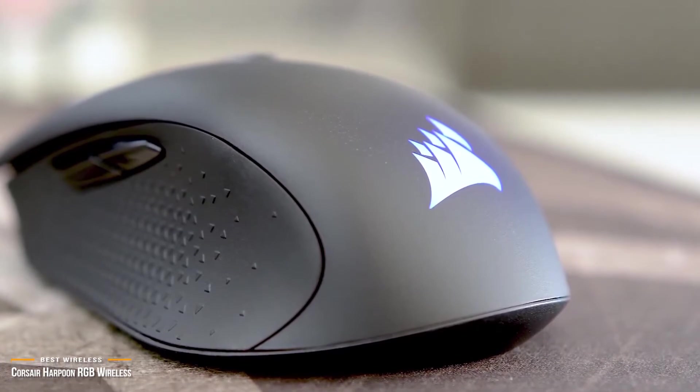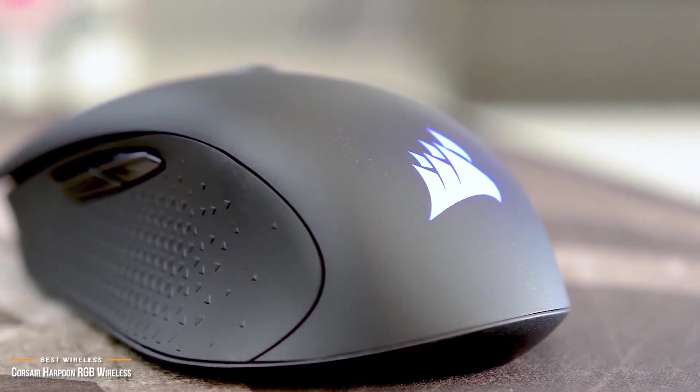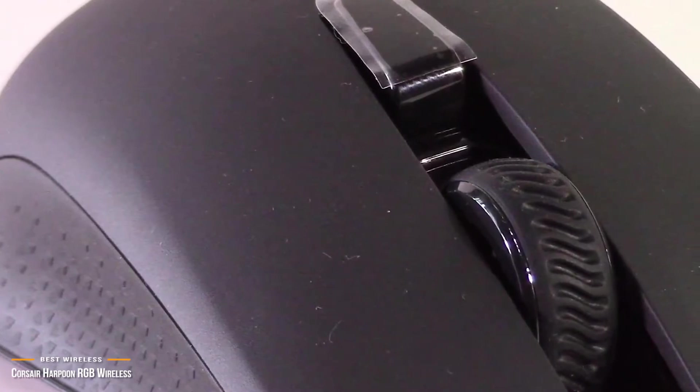The Corsair Harpoon RGB Wireless gaming mouse is both high in functionality and low in price. It arguably strikes the best balance between price, features, and performance, making it one of the best wireless mice you can get for under $50.